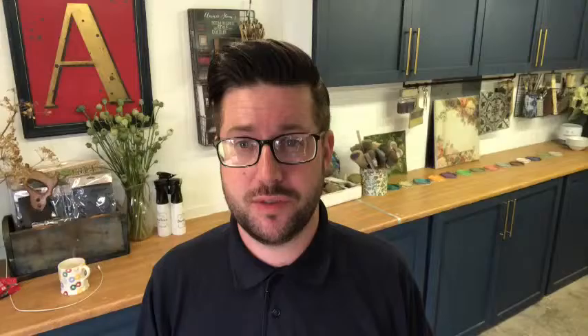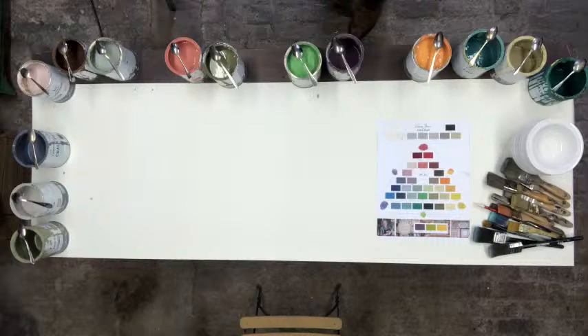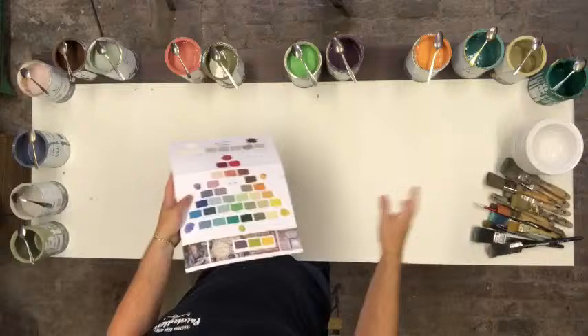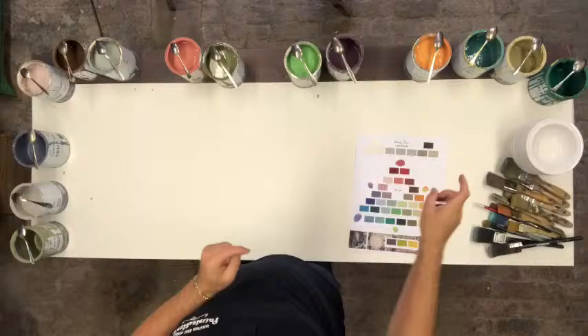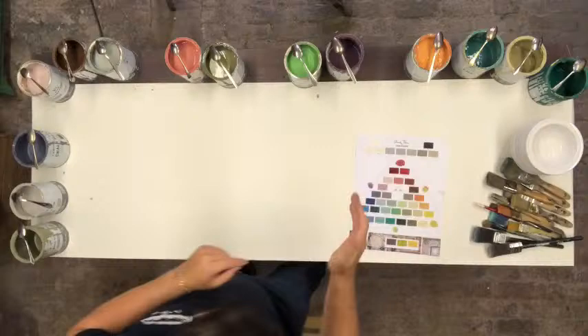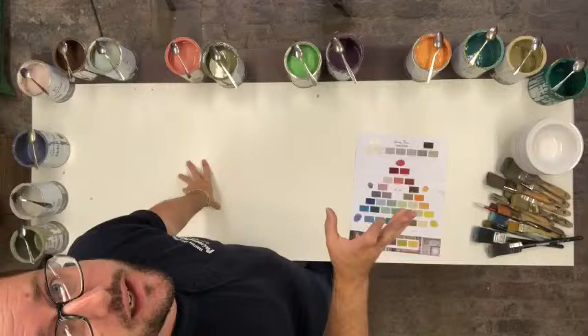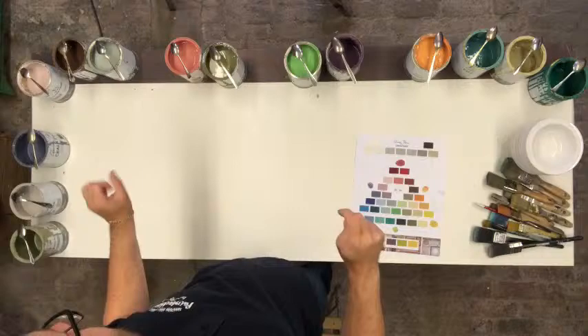Today we're going to talk about using unlikely colors to make other shades. Let's head over to the overhead cam and see what we've got to play with. I've not pre-organized anything — I've just put a load of colors I like on the table and we're going to have a play around with mixing. What you're seeing is a load of Annie paint colors, a big sheet of white paper, brushes, and a color chart.